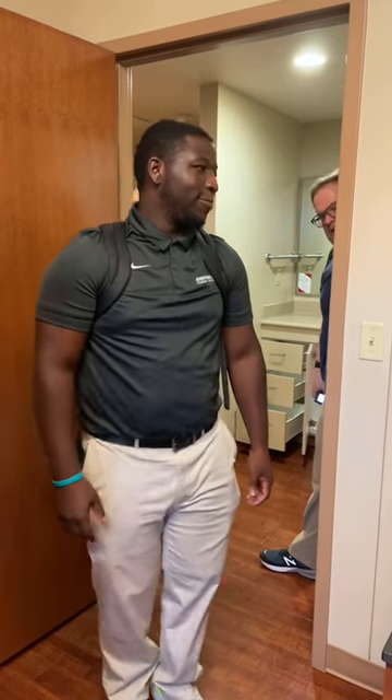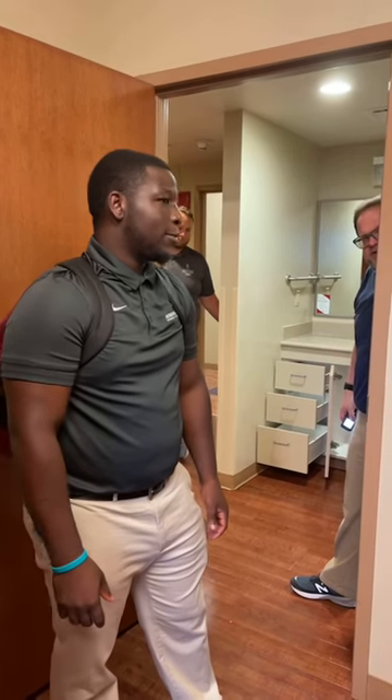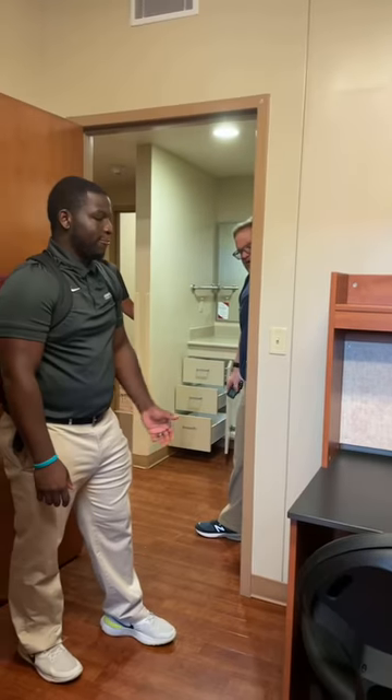We're getting a lot of questions. Someone said they emailed the housing department and they recommend monkey hooks, but those apparently leave holes in the wall. Again, you can use them, but if they leave a hole in the wall, that's your responsibility to pay for. If it leaves damage, we're going to charge you for it. If it doesn't leave damage, you're fine.